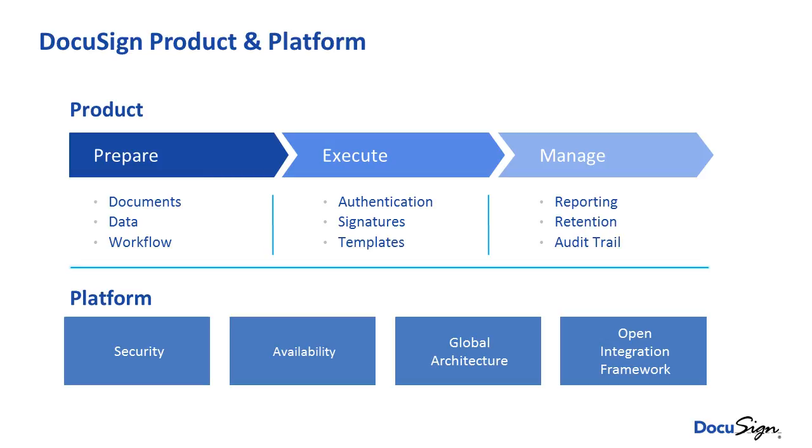We have a global architecture, though most of our government customers want their data to stay on U.S. soil, and we take care of that for you — U.S. data never leaves U.S. soil. And then there's our open integration framework, which is important because we can connect into any back office system of record, whether it's Microsoft, Salesforce, SAP, Oracle, or a custom system. If it's integratable, we can integrate to it, pull data from that system, and leave your documents in your content management system.